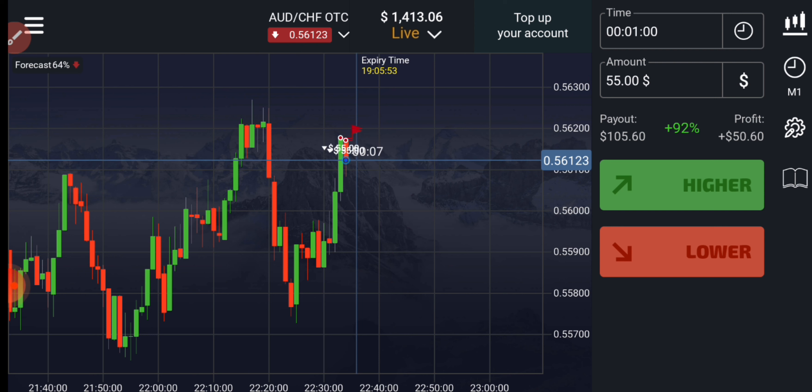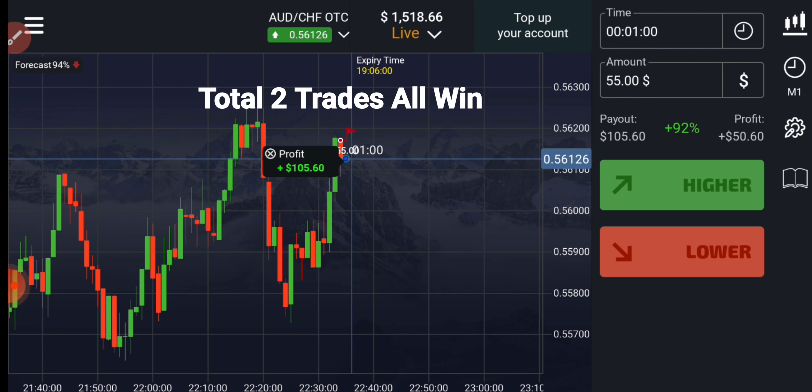Watch this video till the end — at the end I will explain this trade again. First of all, always analyze the market like this. Never place your trade blindly — it's not good. You can see both trades are winning trades, just as I told you.